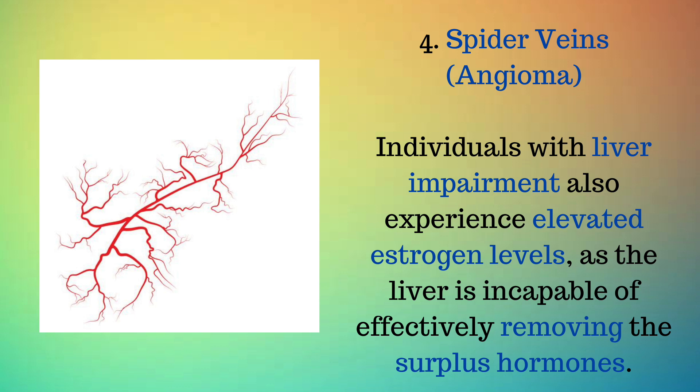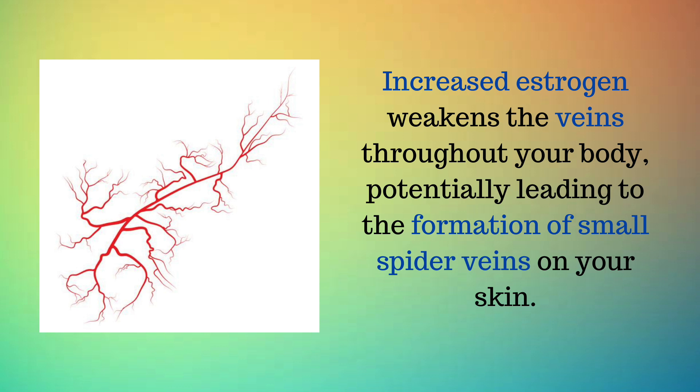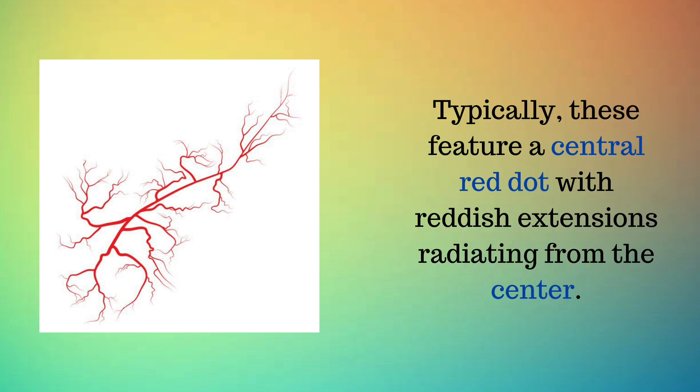Sign 4: Spider veins — angioma. Individuals with liver impairment also experience elevated estrogen levels, as the liver is incapable of effectively removing the surplus hormones. Increased estrogen weakens the veins throughout your body, potentially leading to the formation of small spider veins on your skin. Typically, these feature a central red dot with reddish extensions radiating from the center.